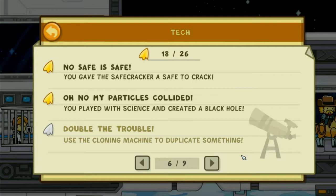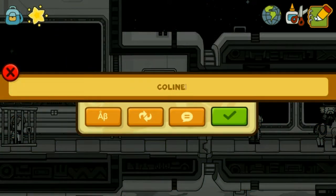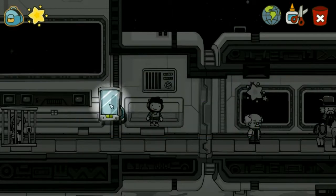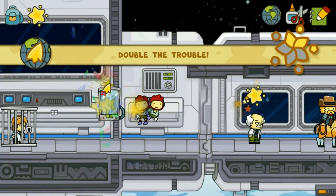Dabble the trouble. Use the cloning machine to duplicate something. Clowning. Cleaning — there's a double Maxwell.